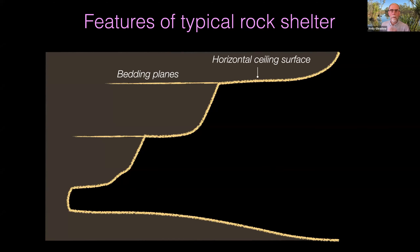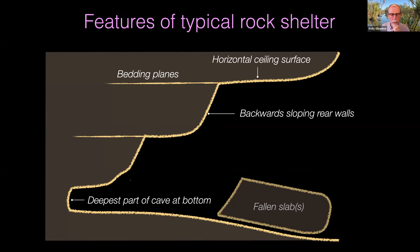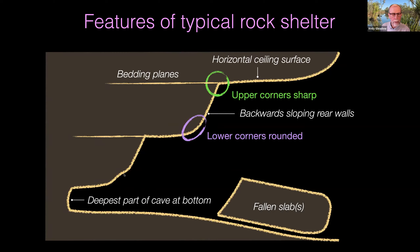So here we have the various elements: horizontal ceilings up here, the back wall typically backward-sloping, sometimes vertical but mostly backward-sloping. The deepest part of the cave is always at the bottom. Very often these rounded lower surfaces are accentuated by spallation. So you have sharp upper corners, rounded lower corners, and these rounded surfaces accentuated by spallation, with a pile of multiple slabs typically on the floor.